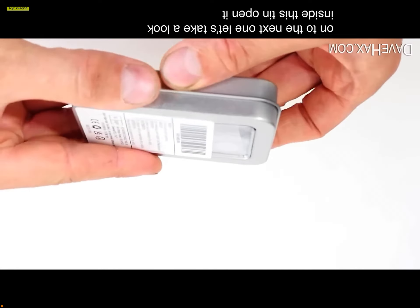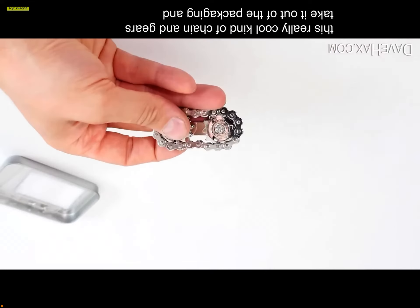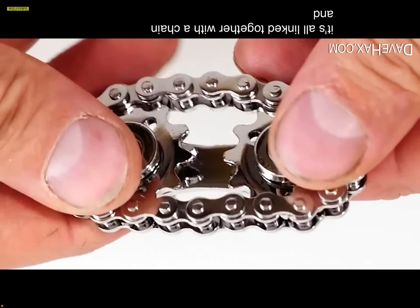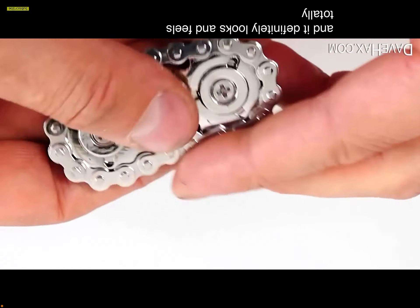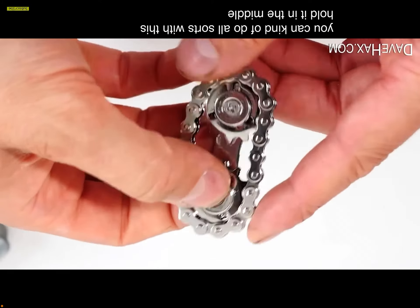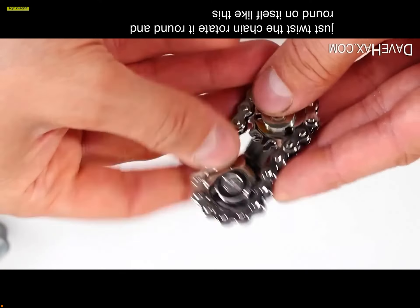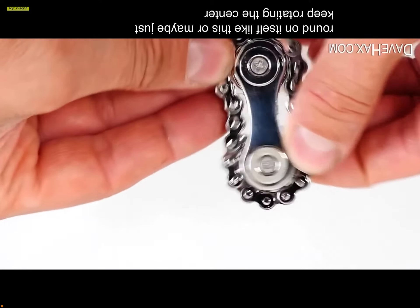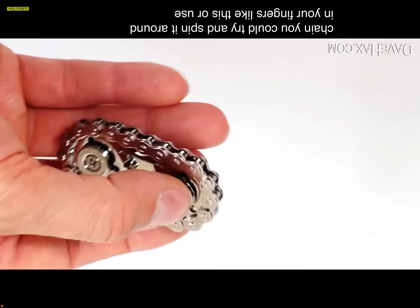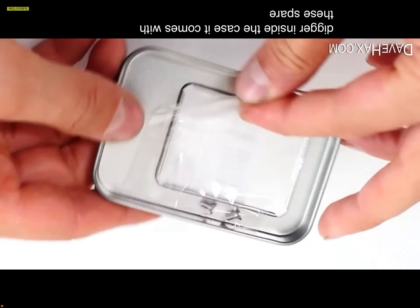Inside a tin is a really cool chain and gears fidget — all linked together with a chain, and it looks and feels totally different to the other gadgets. You can hold it in the middle of one gear and just twist the chain, rotate it round and round on itself, spin it in your fingers, or use it almost like a caterpillar track on a digger. Inside the case it comes with spare screws, which is a really good idea.